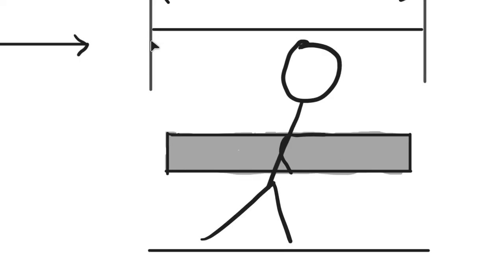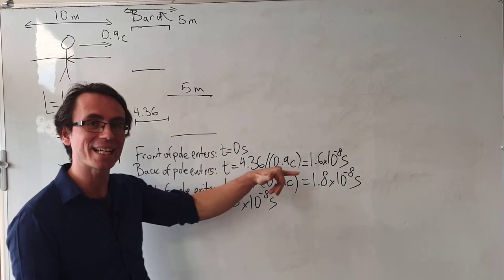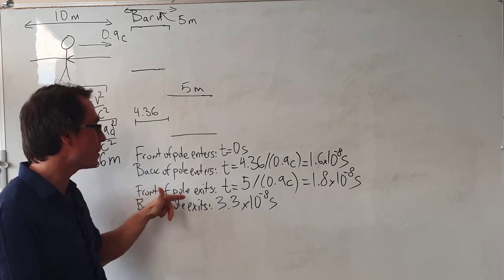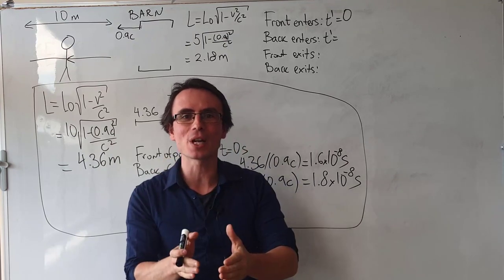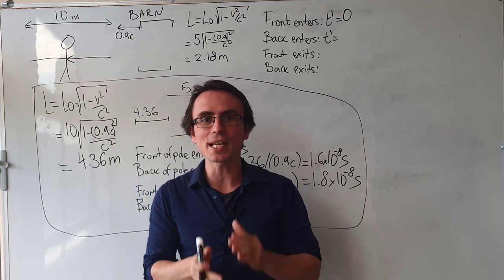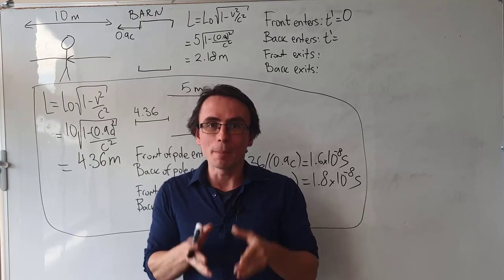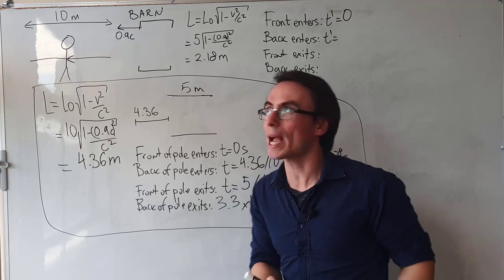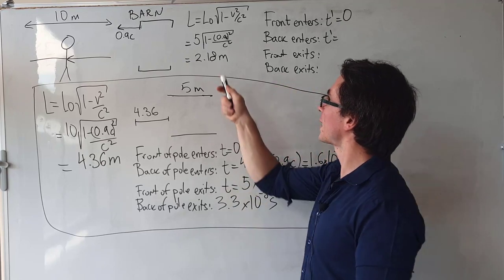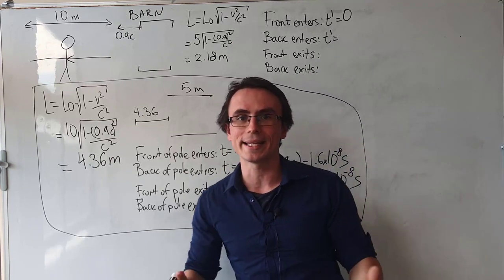We know that we could close the two doors and then open them up really quickly with the pole inside, because the time at which the back enters is before the time the front of the pole exits. Now let's imagine what we would be seeing in the frame of reference of the pole. We will be completely stationary and the barn will be coming towards us at 0.9 the speed of light. Because of that, the barn will be contracted, and the exact amount can be found by the length contraction formula — plugging in the numbers, we get that the length of the barn will have reduced to 2.18 meters.